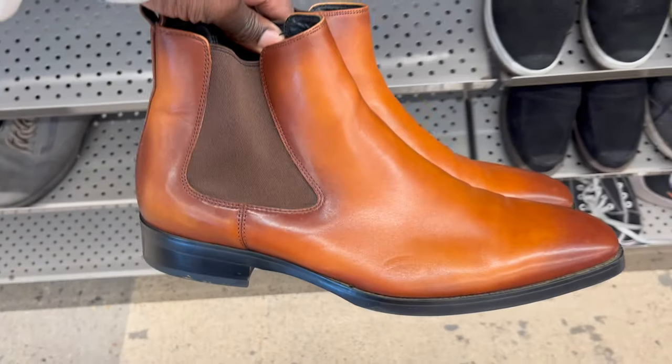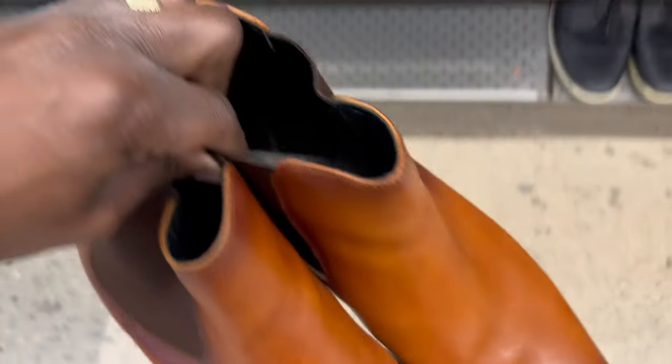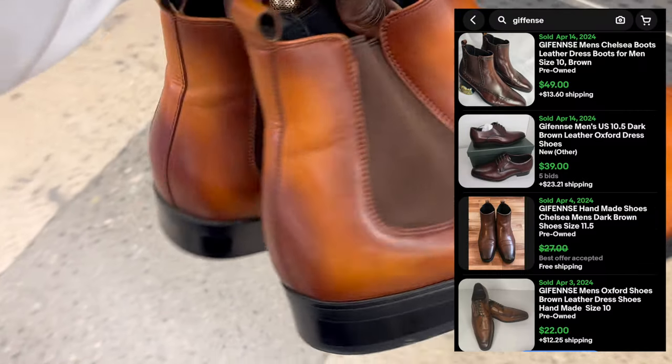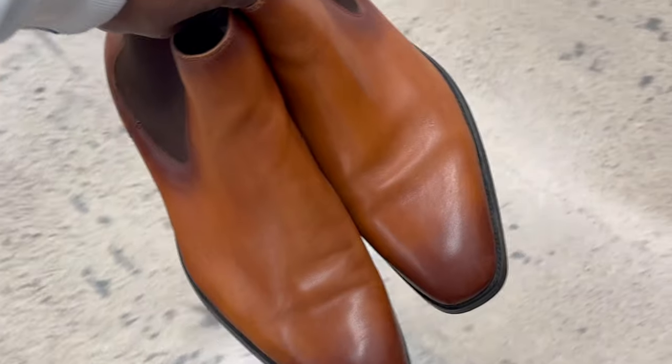Next up, this pair of Chelsea boots. I actually thought this was a pair of Magnani boots, but once I looked closer, I realized it was just an Amazon brand. I was checking if the quality was still higher-end — Goodyear welted or anything like that — but it was basically a cheaper pair of boots made to look better than they are. If I were flipping these, I'd probably get 30 or 40 bucks. But I like them a lot — they're my size, really dope color — so I'm going to keep them.